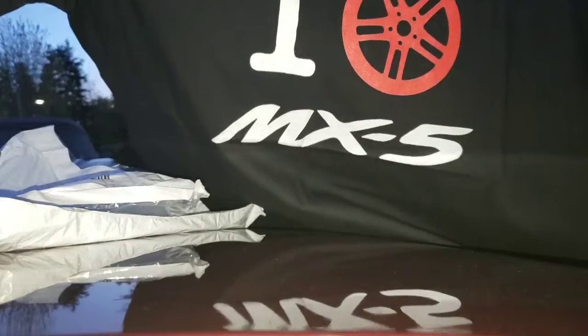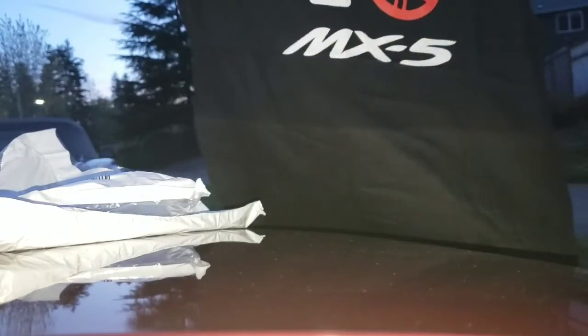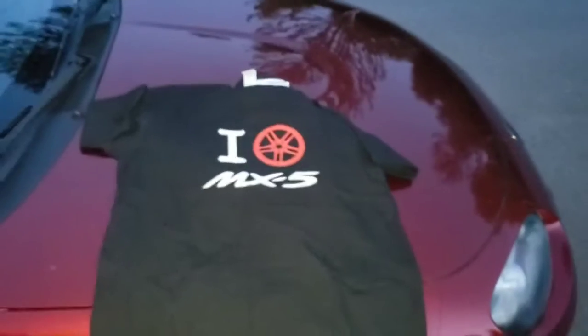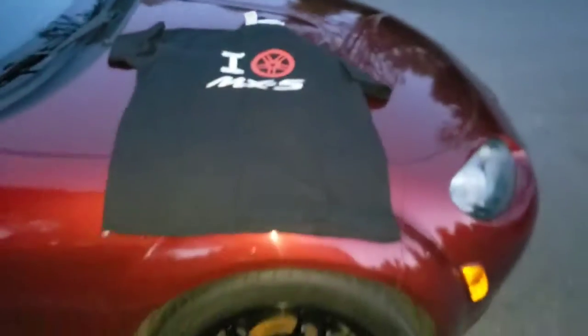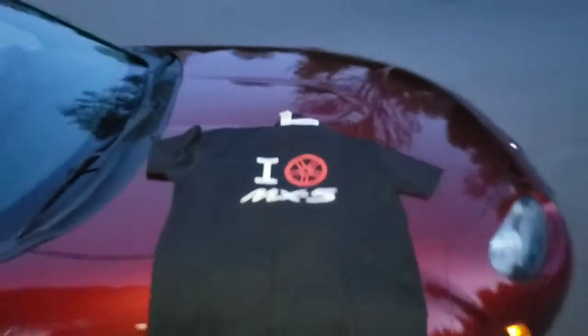So if you look, it's iHeart MX-5. I like it, I think it's pretty cool. There it is — it's a twin-spoke, five-spoke wheel, just like my TSP5s are a twin-spoke five-spoke wheel.